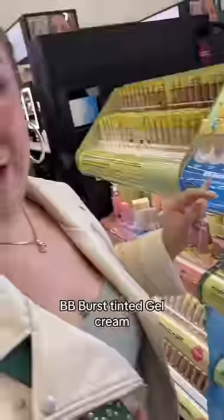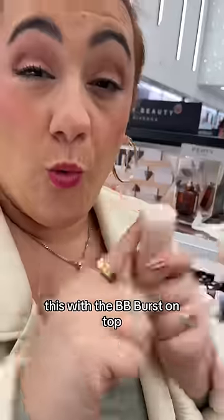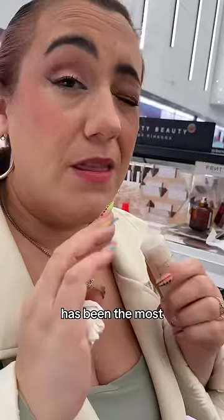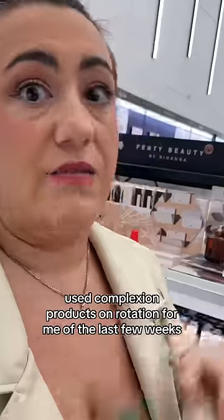What are your favorite foundations that you can buy at Sephora? Posa's BB Burst Tinted Gel Cream — you can use it on top of literally anything you want. Fenty Ease Drop, with the BB Burst on top, has been the most used complexion products on rotation for me over the last few weeks.